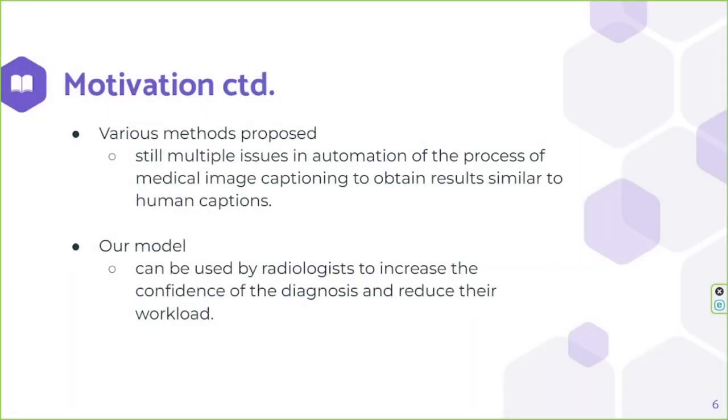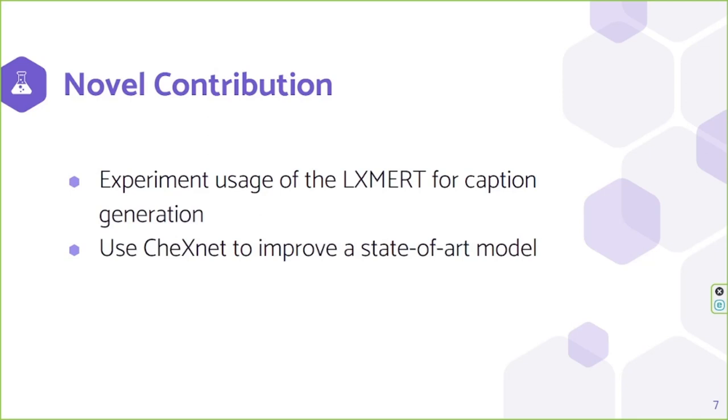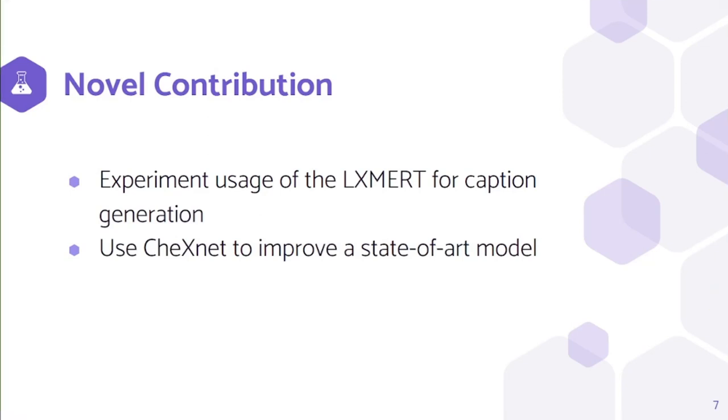Our approach is not the first attempt at automating chest X-ray captioning. Various methods have been proposed earlier, but there are still multiple issues in fully automating this process to obtain captions similar to human-generated captions. Our proposed method gives better results for chest X-ray images compared to the state of the art. As the novel contribution, we experimented using the LXMERT model for caption generation and using ChexNet to improve a state-of-the-art model.